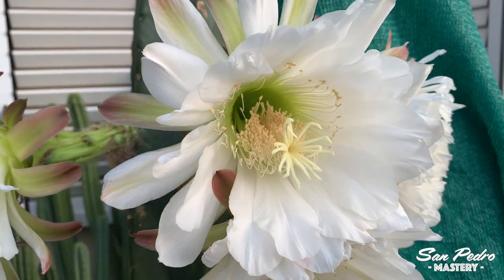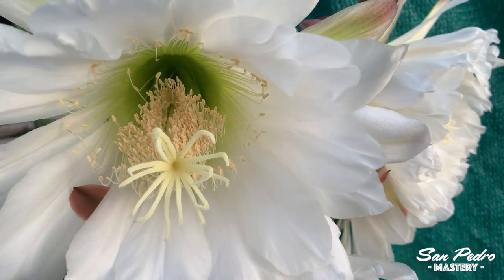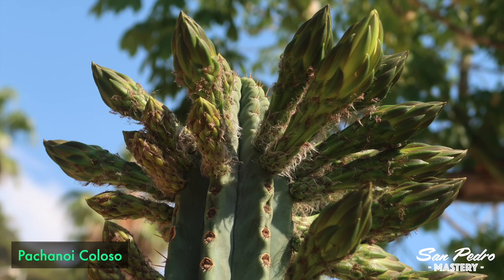And that is one of the key attributes of this plant — it flowers insanely. The only other plant I have access to that produces such a crazy amount of flowers is Pacanoi Colosso.